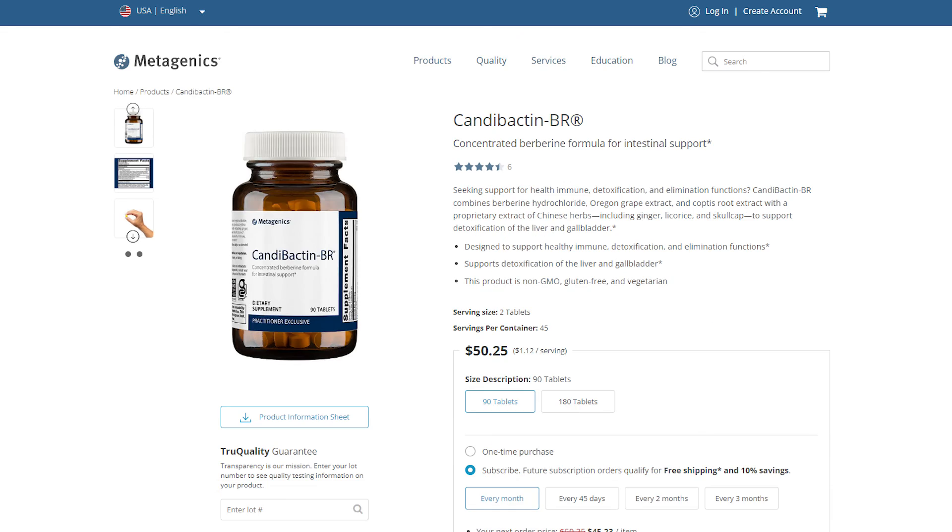For hydrogen sulfide SIBO, I would typically use bismuth mixed with ADP. You can also do a compounded version of bismuth, but that's a little trickier — you have to work with a doctor who's doing compounding pharmacy prescriptions for you, so if you're not working with a doctor, that's not a great option. Something else that has worked well for hydrogen SIBO is Candibactin — I know that's marketed for candida and it does work really well for candida, but it was used in Dr. Siebecker's SIBO studies. She used a combination of Candibactin AR and BR, and those can work really well together.